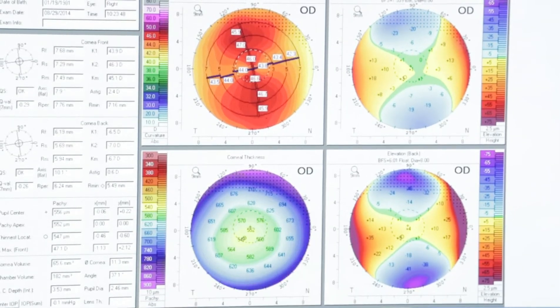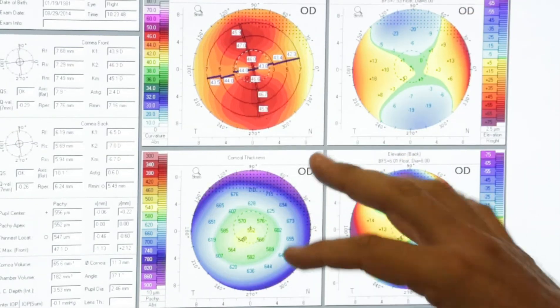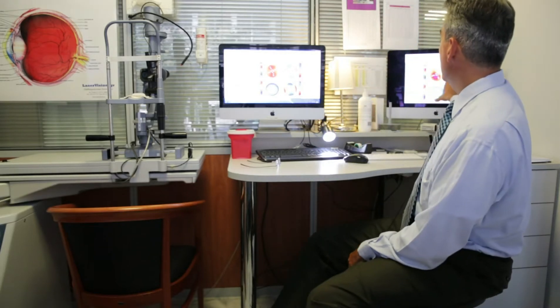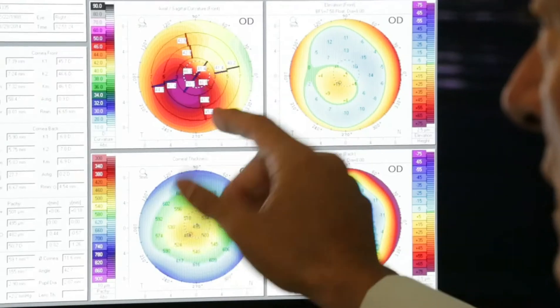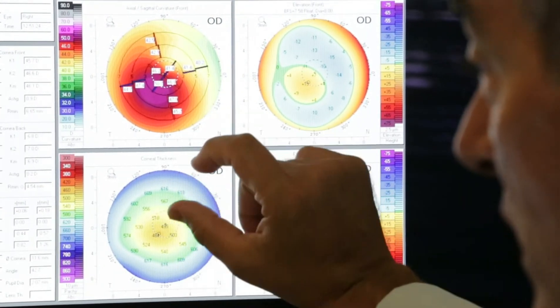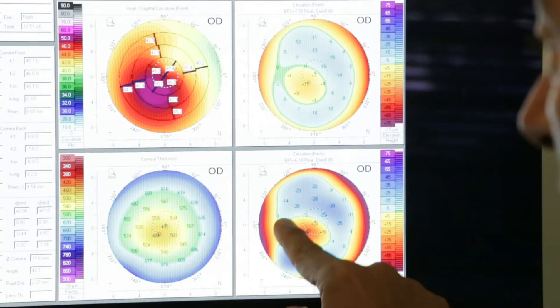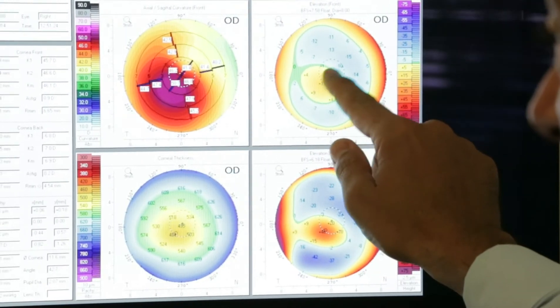We see here a normal cornea with astigmatism. The top part and the bottom part of the cornea are symmetric — if we separate the cornea in half, there's symmetry. Looking at maps that show us the thickness of the cornea, there's enough thickness. These are maps that show us the shape of the cornea, the front part and the back part. These come from 50 sections of the cornea analyzed by a computer. In the image in the back, we can see clearly a cornea that's irregular — this part of the cornea protrudes more, there's no symmetry. Looking at the pachymetry maps, the thinnest part of the cornea is not in the center, and the back part of the cornea shows a concave area that goes along with the front part showing the protrusion.